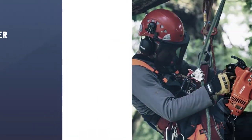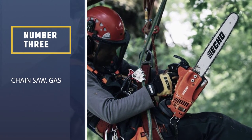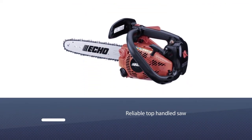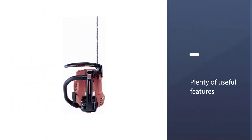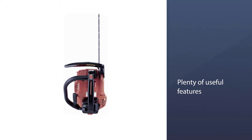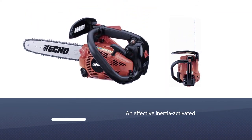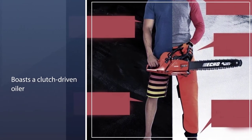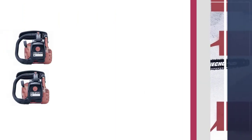Number three: the Echo gas chainsaw. This is a reliable top handle saw from Echo, another of the best known brands for this kind of equipment. It incorporates plenty of useful features, including an effective inertia-activated chain brake mechanism designed to keep you as safe as possible in the event of a kickback — an important safety consideration. It also boasts a clutch-driven oiler that reduces unnecessary bar oil consumption.